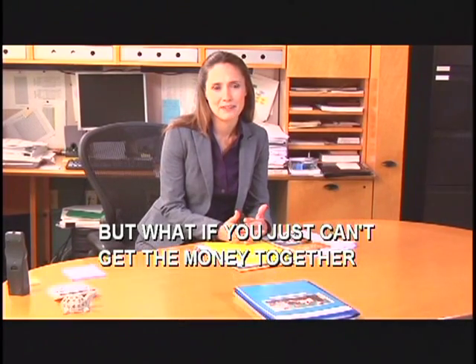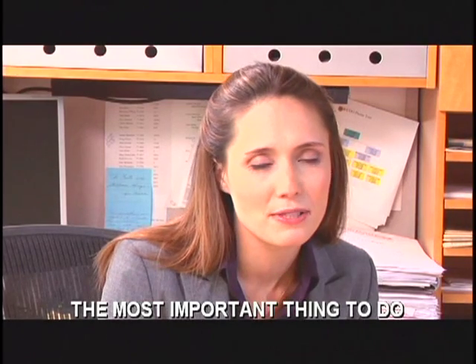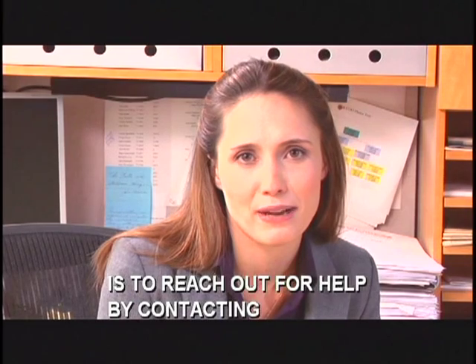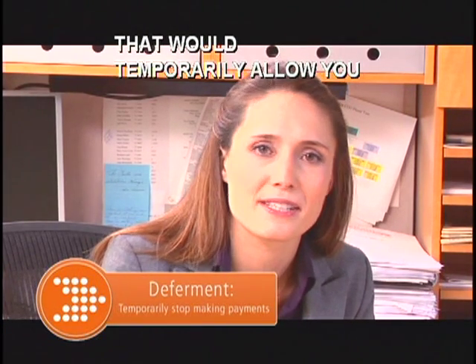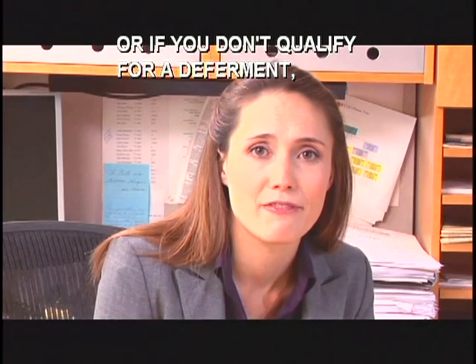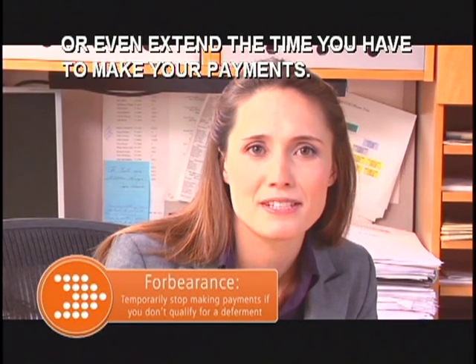But what if you just can't get the money together to pay your loan? Sometimes not-so-great things happen in life, and the Direct Loan Servicing Center knows that. So if you're having trouble making your payments, the most important thing to do is to reach out for help by contacting the Direct Loan Servicing Center. You might qualify for a deferment that would temporarily allow you to stop making payments on your loan. Or if you don't qualify for a deferment, a forbearance can also allow you to temporarily stop making payments, make smaller payments, or even extend the time you have to make your payments.